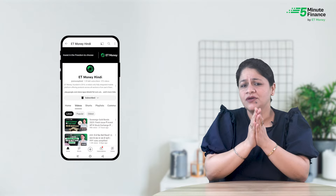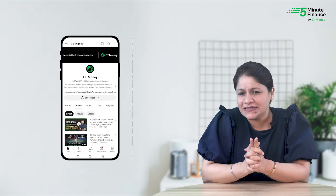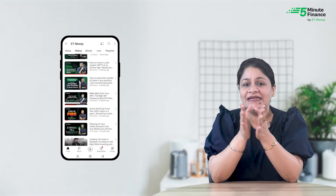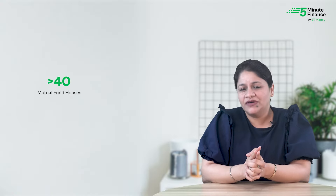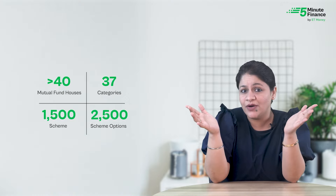Welcome to 5 Minute Finance by ET Money, where we talk about the basics of personal finance. We also have ET Money Hindi for Hindi videos, and ET Money for analytical and slightly advanced topics on investing.